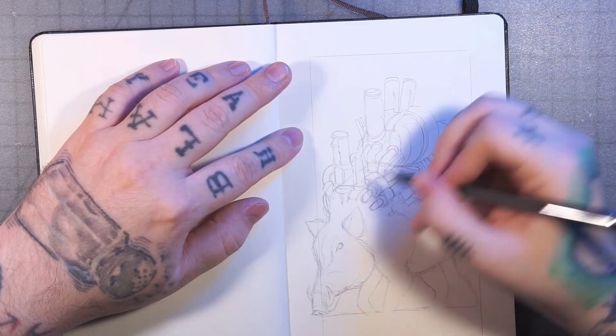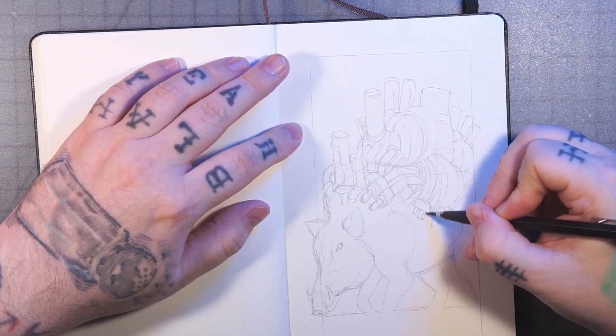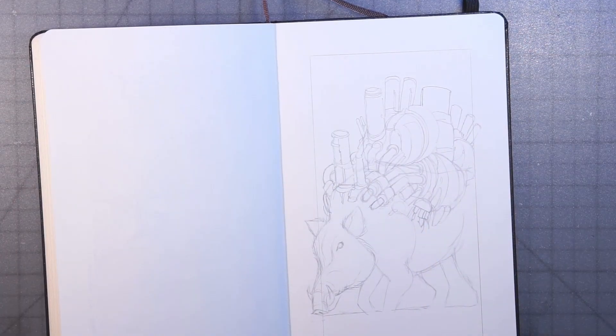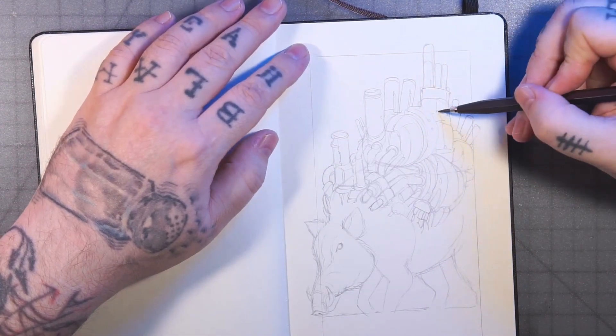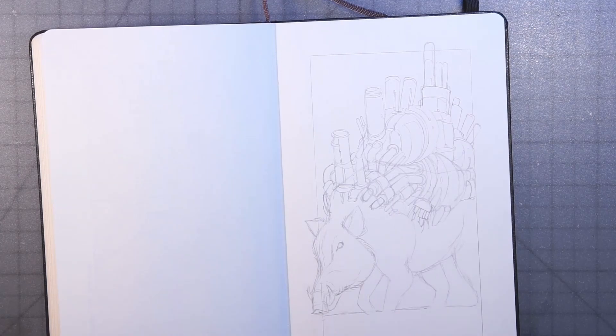Here I'm just sketching it out with some pencil. I drew the pig, and now I'm drawing my fictitious nuclear reactor sticking out of him.